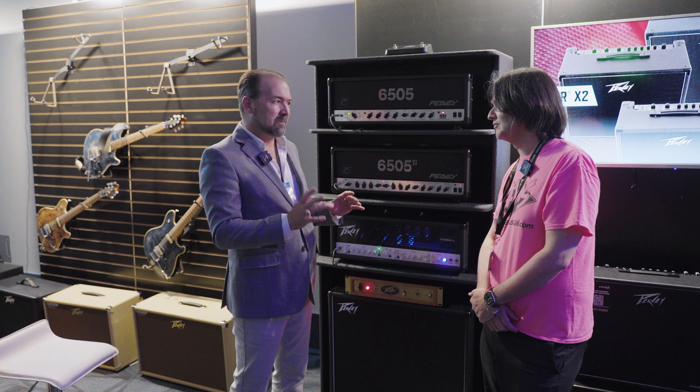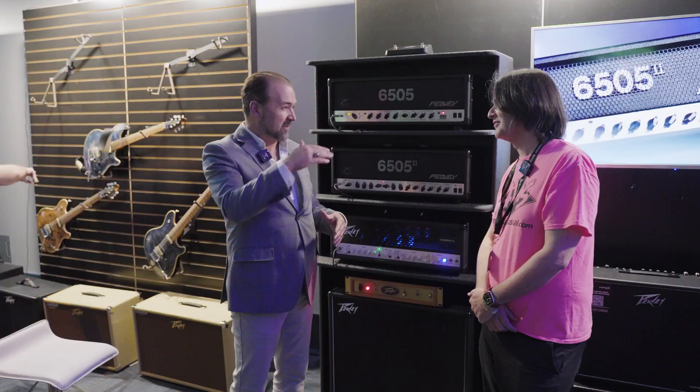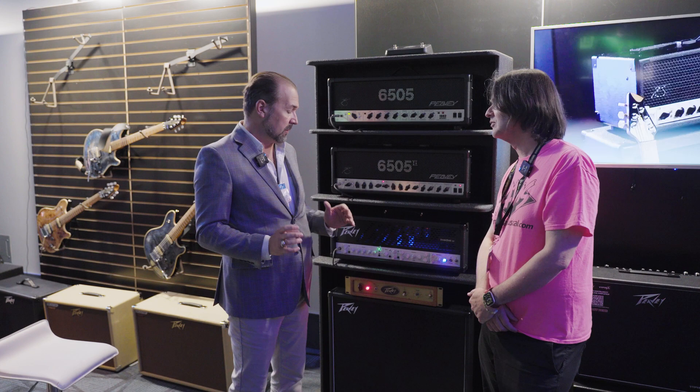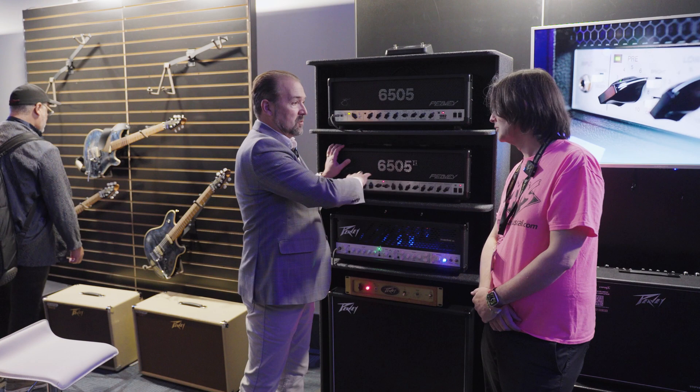So we took a deep dive into the amplifier and figured out that the output transformers had started shifting. We'd been buying them from the same company for years and the specs were the same, but something about the way it was being manufactured wasn't quite right. We went about finding a new output transformer, which is a big part of the way a tube amp sounds — it's super important. After we finished that project, we went back and redid these two amplifiers. This is the 6505, which would have been the 1992 original — the first single-channel version. And then the 6505 2, which is the dual-channel, dual-EQ version of that amplifier.